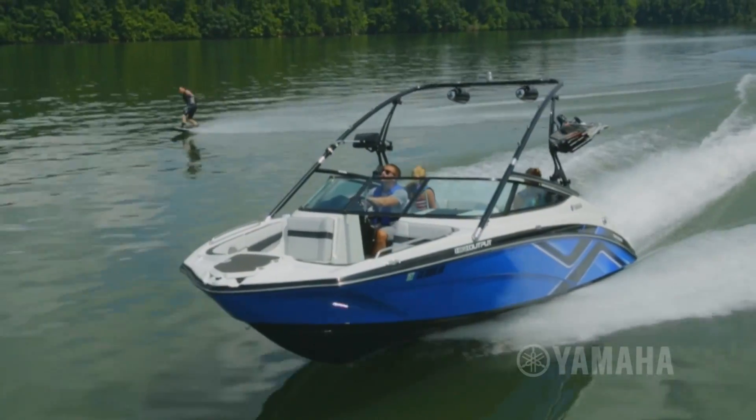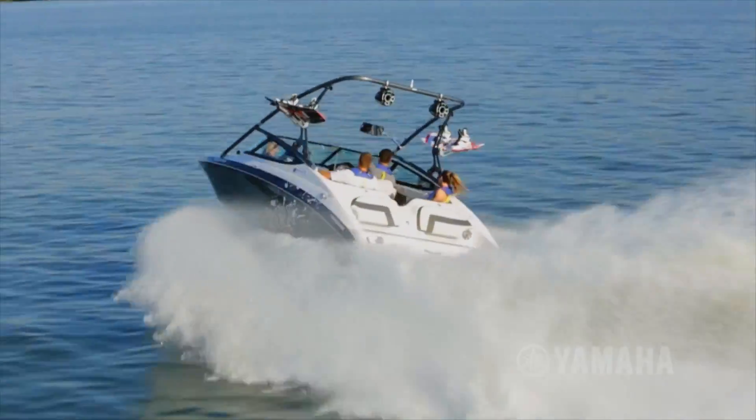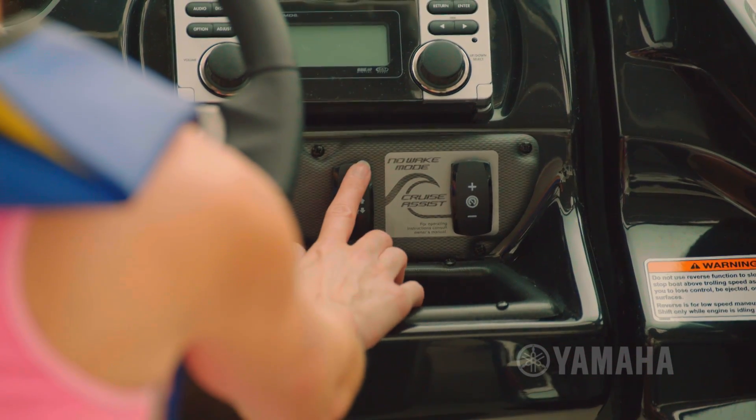When it comes to towing, the 212X offers exceptional handling and quick acceleration when powering through turns. 50 gallon internal ballast tanks give you the ability to increase the size of the wake with the simple touch of a button.